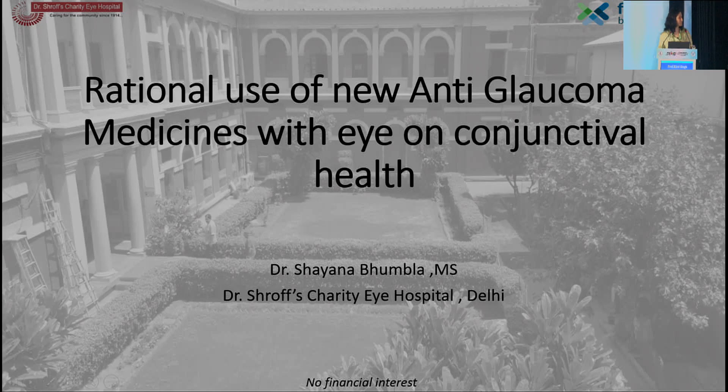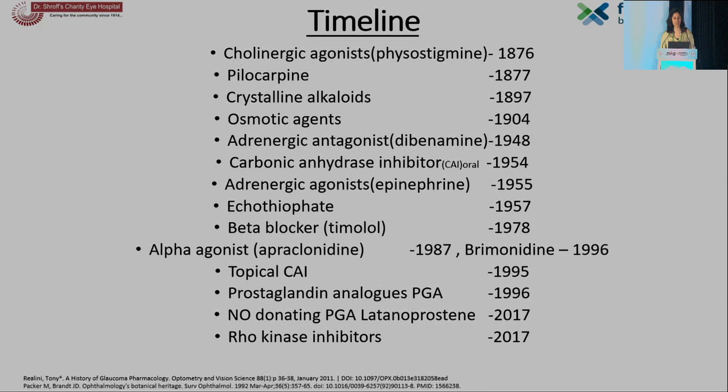At the outset, I'd like to thank AIS and Professor Keethi Singh for giving me this opportunity, and I also sincerely extend my gratitude to Dr. Monica Gandhi, on whose behalf I'll be presenting. I'll be talking about the rational use of new anti-glaucoma medicines with an eye on conjunctival health.